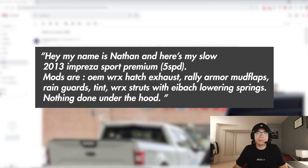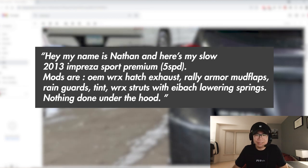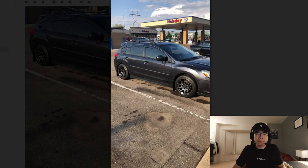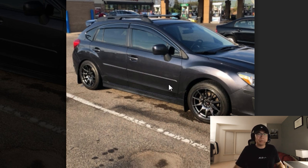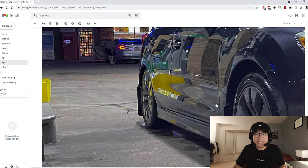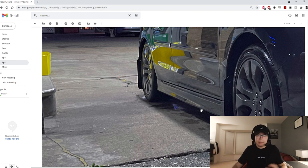Up next we got Nathaniel — he has a 2013 Impreza Sport Premium five-speed. OEM hatch exhaust, Rally Armor mud flaps, rain guards, Eibach lowering springs — nothing done yet, and that's the story of us all really. Got the XXR 527s — fun fact, back when I had a Mazda Protege that was one of the first things I wanted to put on. Dark gray metallic — can't beat that color. Got the sport aero, a front lip, side skirts. Not too many mods but it looks like a good start — best of luck with your build.